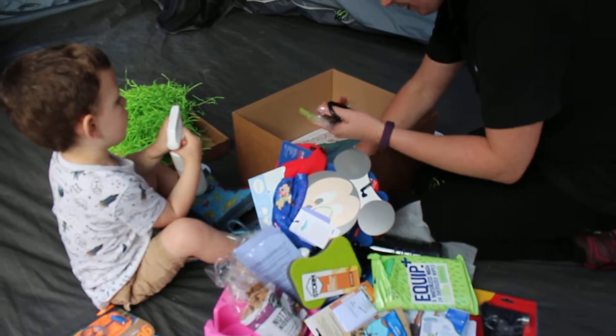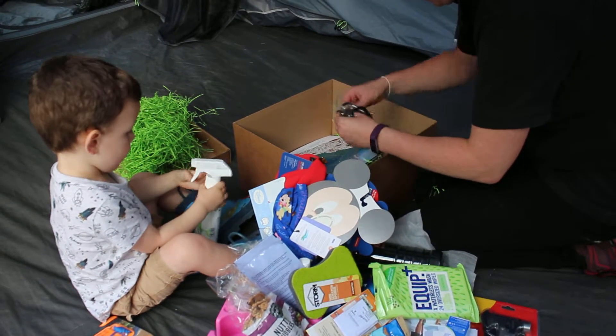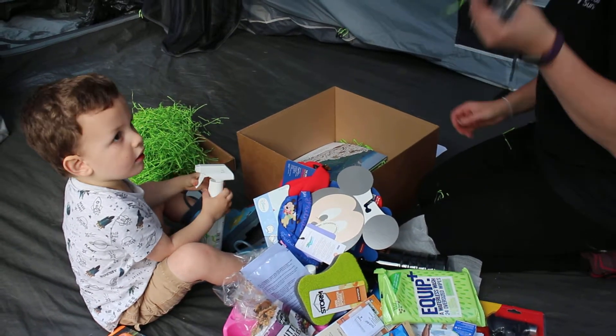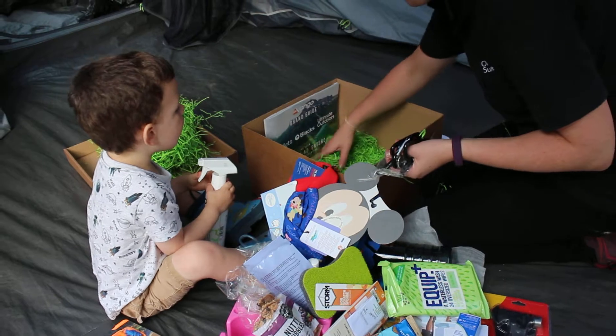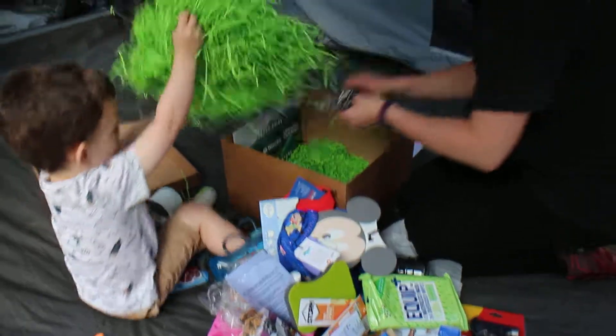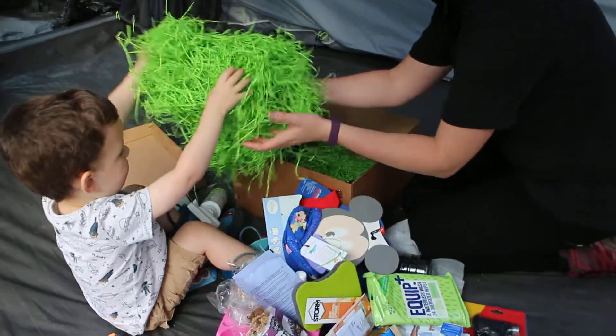And those are carabiners. They're very useful. And key rings. Bottle opener. How amazing is that? Very cool. Wow. Has we put it all back? Yeah.